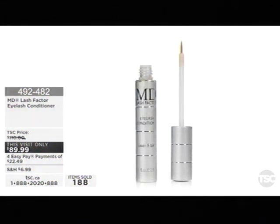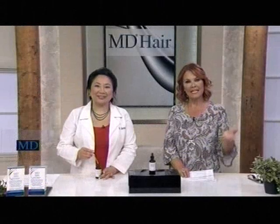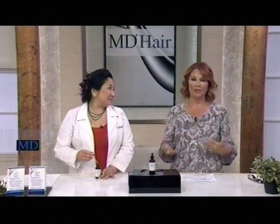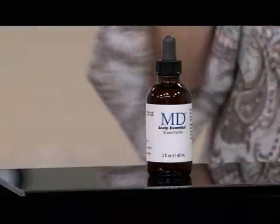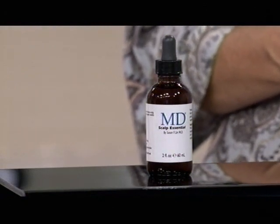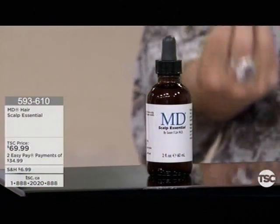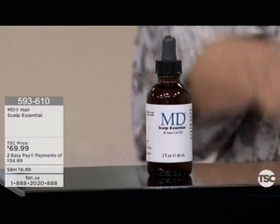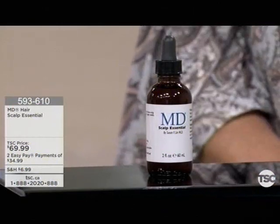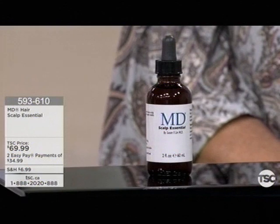It's such a wow product. Dr. Susan Lin has been practicing for over two decades. This hour features MD products designed for your better health, well-being, and confidence. Let's talk about the scalp. What we're going to show you next is called the Hair Scalp Essential from MD. A lot of times our hair thins because of the environment — it's clogged with oils, dirt, and debris. To have healthy hair, you've got to have a healthy scalp.